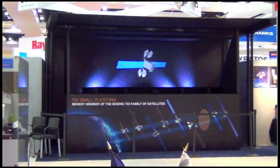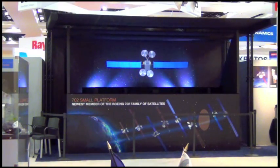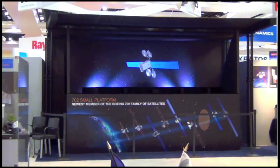Featuring a next generation avionics architecture, the 702SP simplifies operations and provides operators additional mission flexibility and broader services to users.